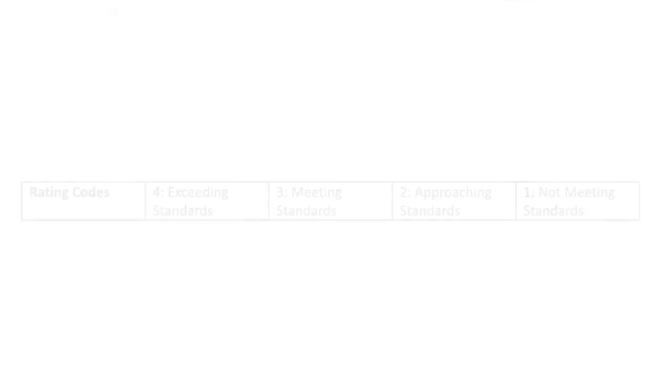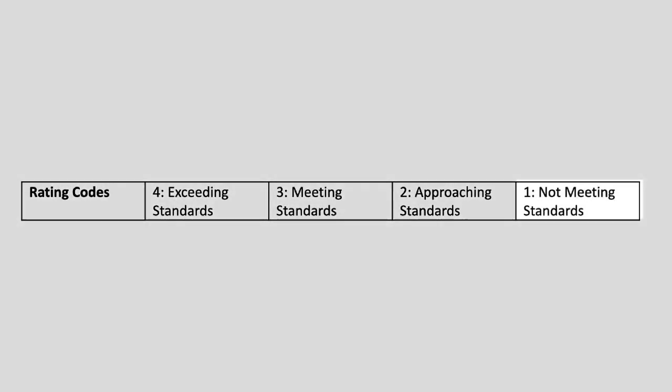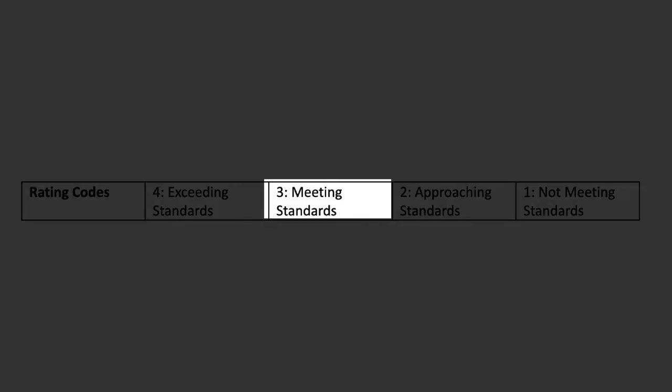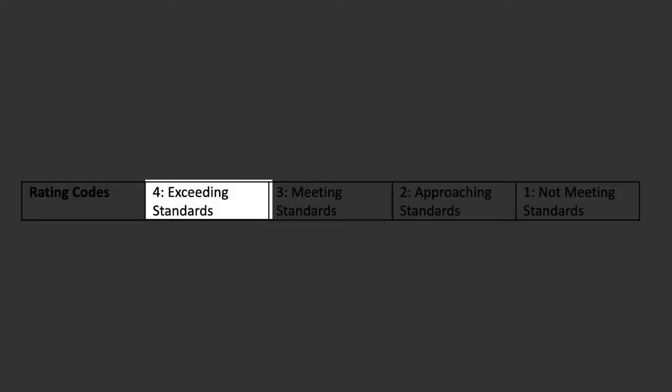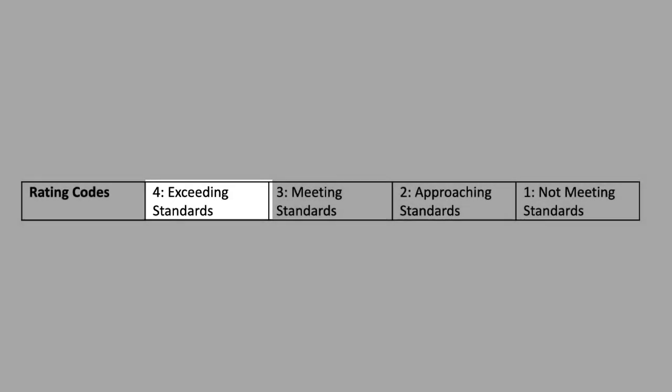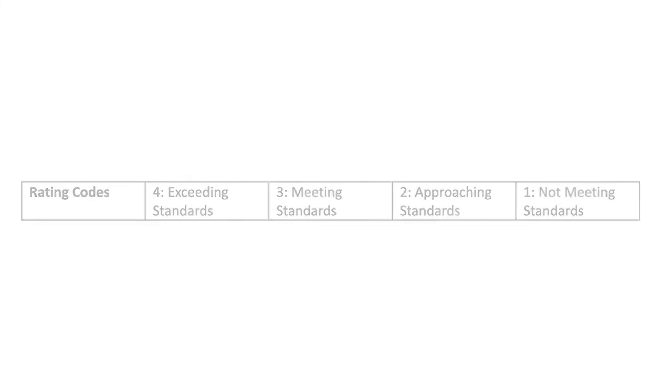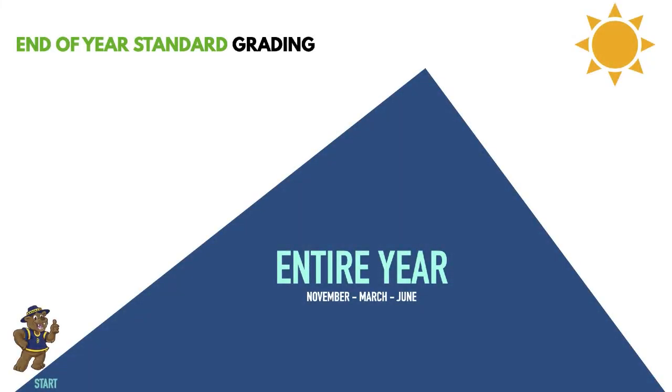Students' progress will still be indicated by the use of the numbers 1 through 4. These numbers do not correspond to letter grades. For instance, a 4 is not a letter A. These numbers represent where the student is in their progress toward end-of-year grade level standard. The target will always be the grade level end-of-year standard.